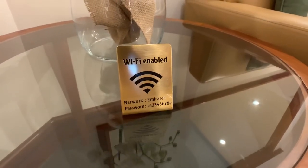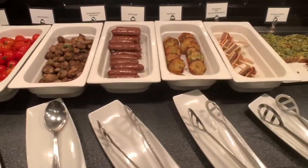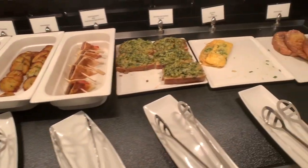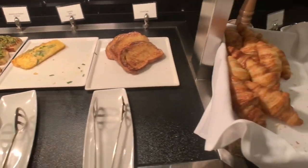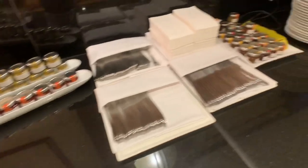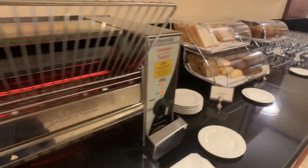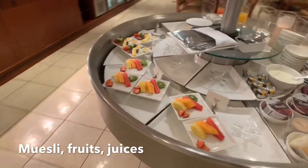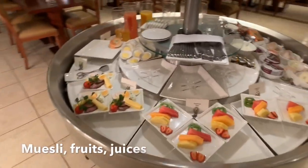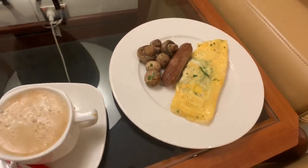WiFi is also provided but the speed is low. By the time I reached the lounge, breakfast was being served. Items such as mushrooms, sausages, and eggs are provided. Pastries are also available. I would say the variety of food is quite large. There are also some chilled options. I got myself some tasty mushrooms and sausage.